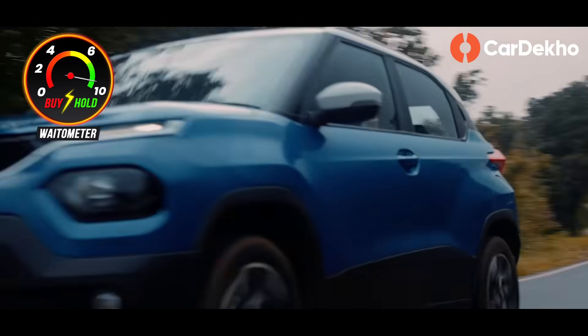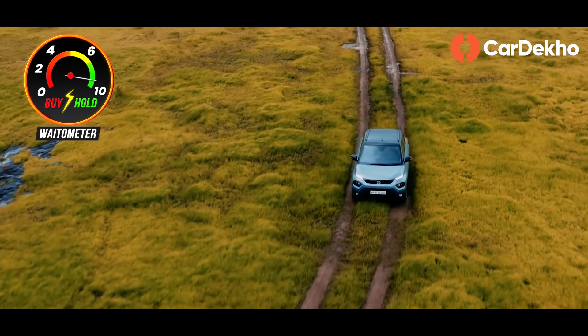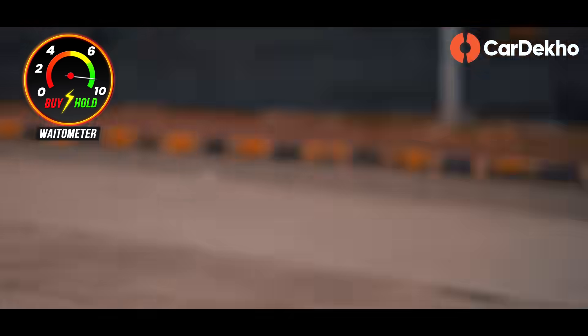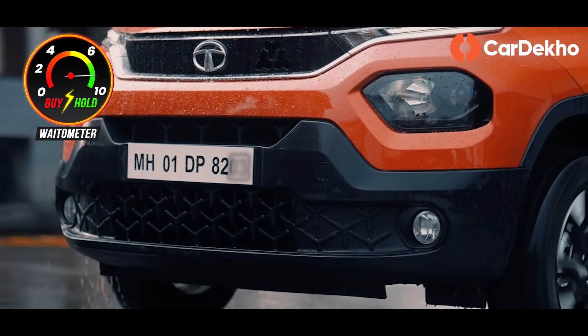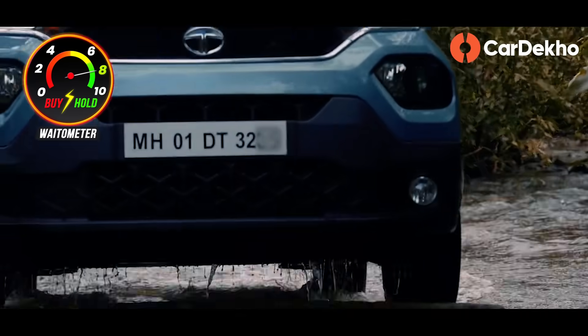Now let's see the points against the Tata Punch. First: no diesel engine. If your running is high, mileage is important, you do highway trips frequently, and prefer a diesel engine — that option is not available with the Tata Punch. Second: while an automatic option will be available, it'll be an AMT. AMTs have improved over the years, but they still aren't as smooth, jerk-free, or lag-free as a CVT, torque converter, or DSG. So if you want a smooth automatic experience, the Tata Punch AMT may not deliver that.